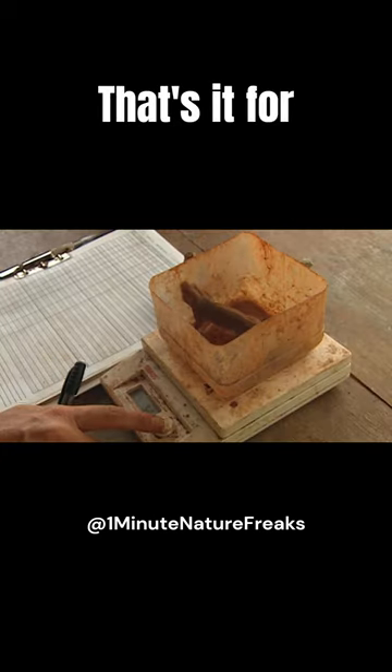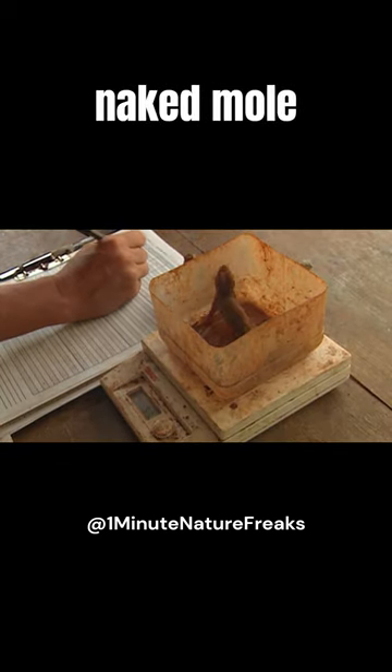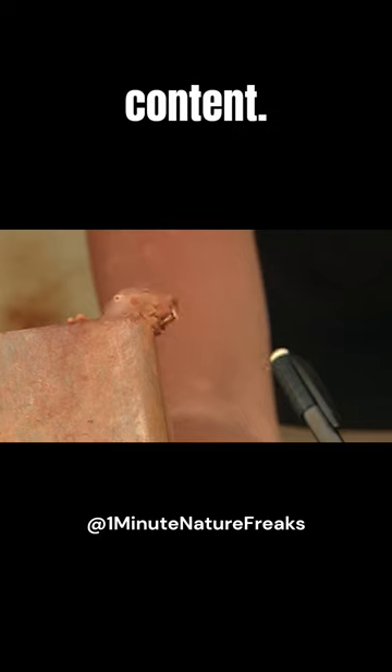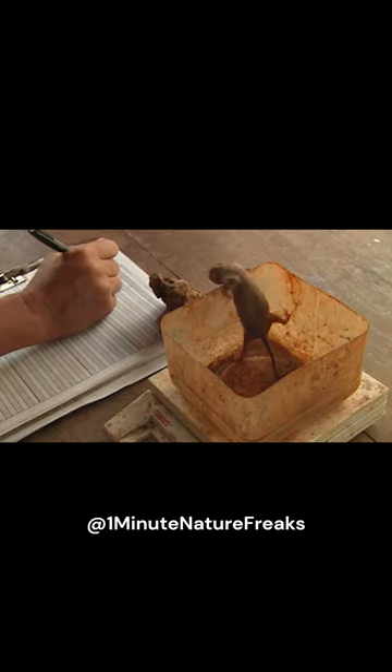That's it for this glimpse into the intriguing world of naked mole rats. Don't forget to like and subscribe for more captivating nature content. Until next time, keep exploring.